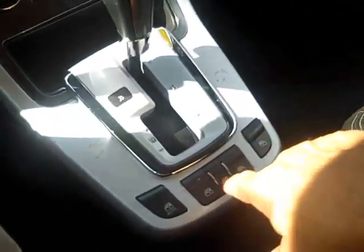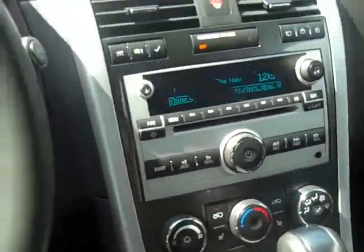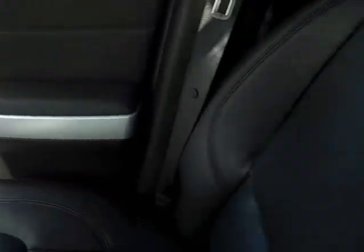Of course it's automatic with the power windows and cup holders. This vehicle is really well equipped and the interior is fantastic.